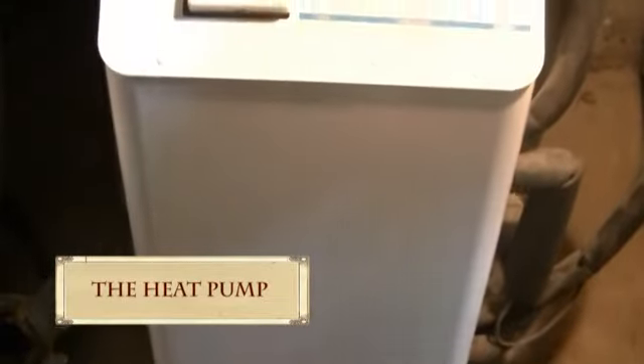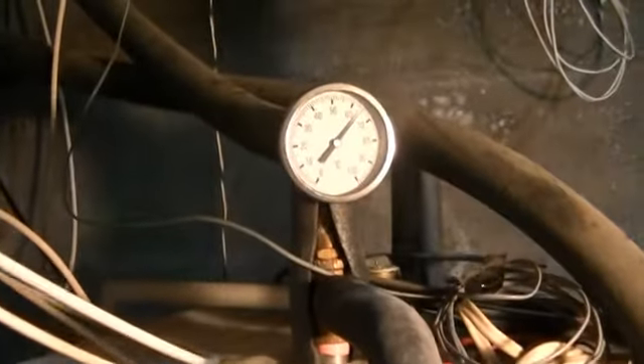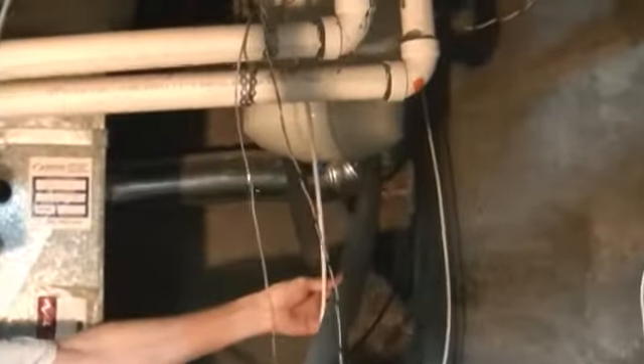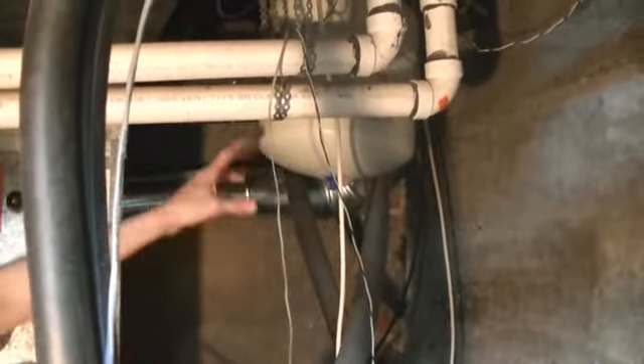This is a standard electric hot water tank — 37.5 imperial gallons, 40 US gallons, 140 liters, something like that. It's completely standard. The way it works: cold water comes in from the street into an expansion tank first, which allows for a slight change in volume as temperature rises. Cold comes in at the bottom.